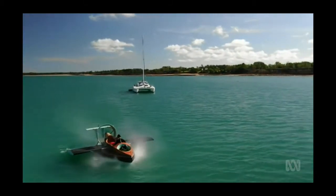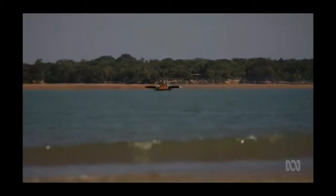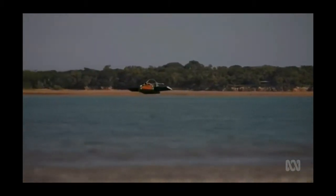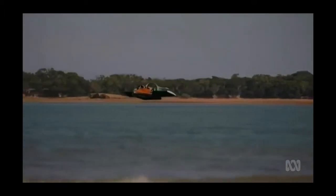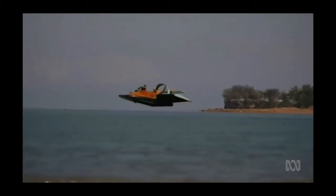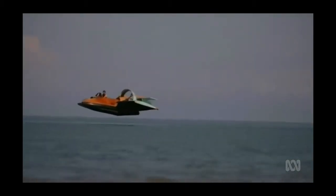After almost a year of building, beachgoers were blown away as the flying machine was tested on Darwin Harbour. "When I got to 90km an hour and pulled back on the elevator, it took off for the first time, which was very interesting." Amateur footage of the test flight also took off on social media, racking up more than 900,000 views.